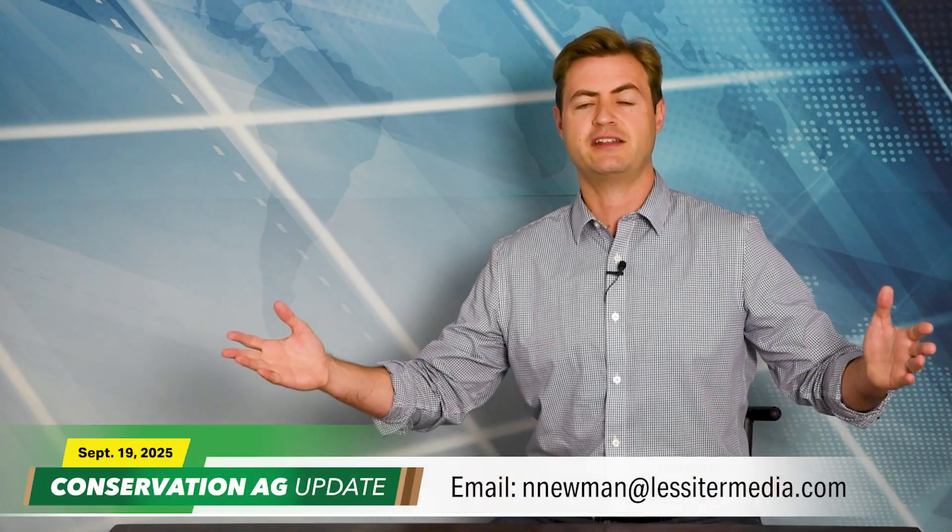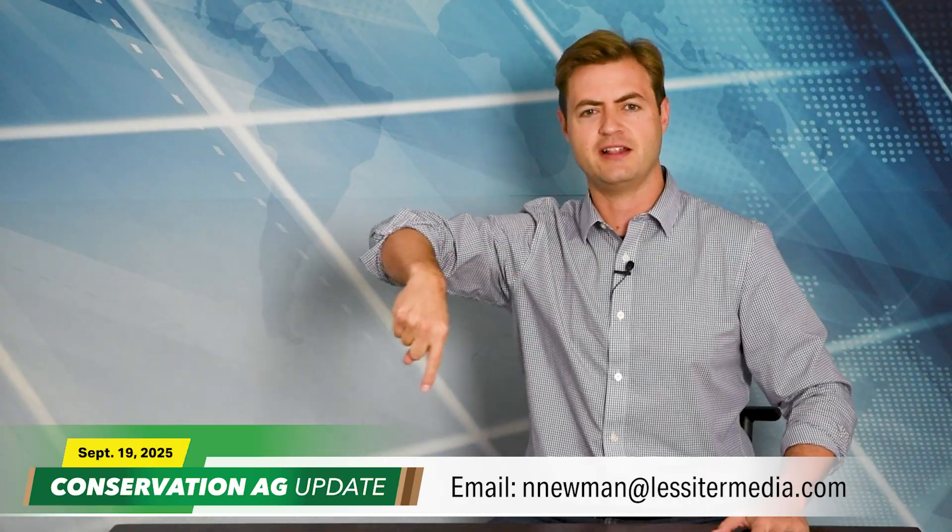That'll do it for this episode of Conservation Ag Update. Story idea or just want to chat, you know where to find me — in Newman at LesterMedia.com. Thanks so much for watching.